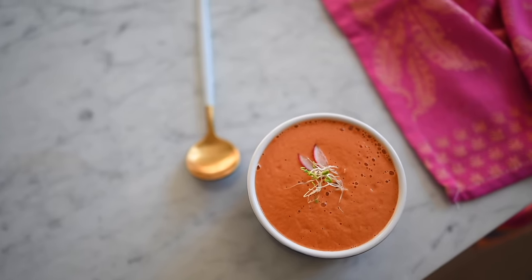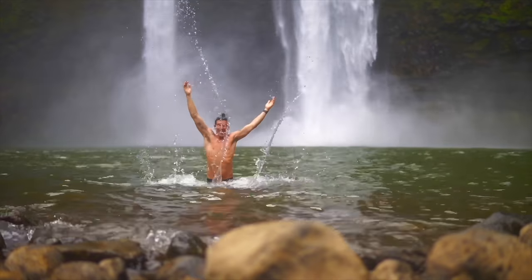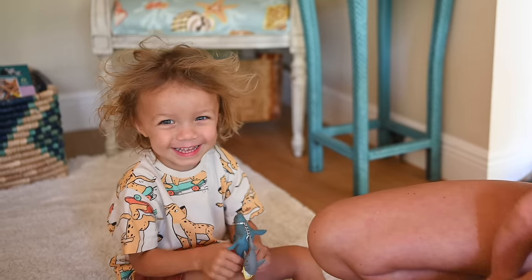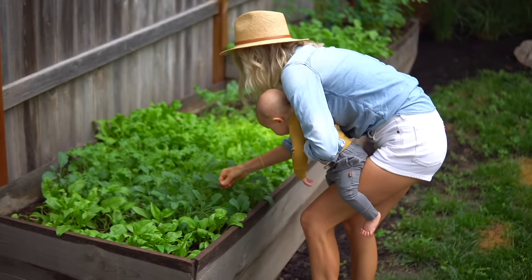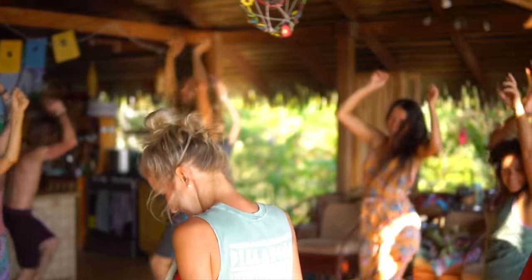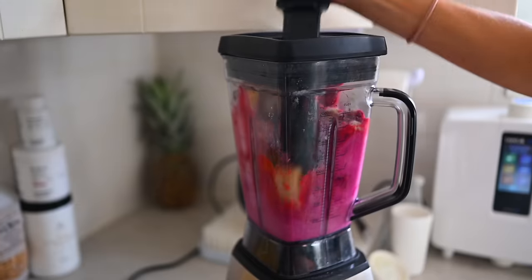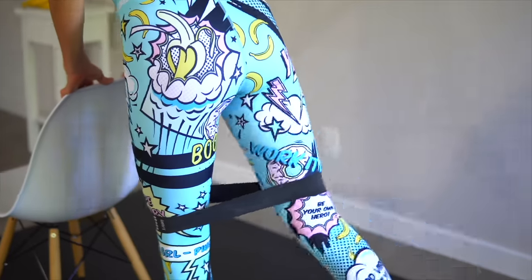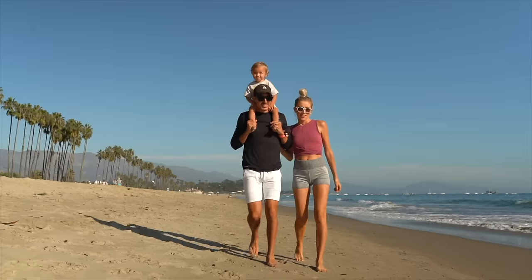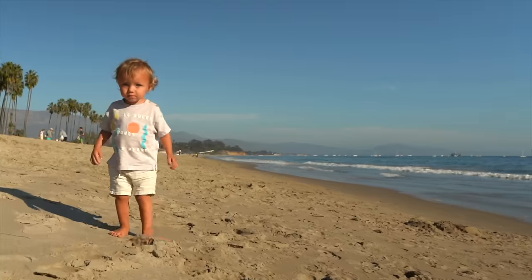There are three things we all do every day and we could all be doing them better: eat, move, and rest. We're Dusty, Erin, Max, Olivia, and Bo, and we're the Stanziks. We aspire to live a plant-centric, faith-forward, healthy lifestyle and welcome all of the adventures that accompany it. Join us every week as we blend, chop, juice, run, lift, ride, and master our minds in between on the ultimate quest to find better balance, deeper connection, and true happiness within.